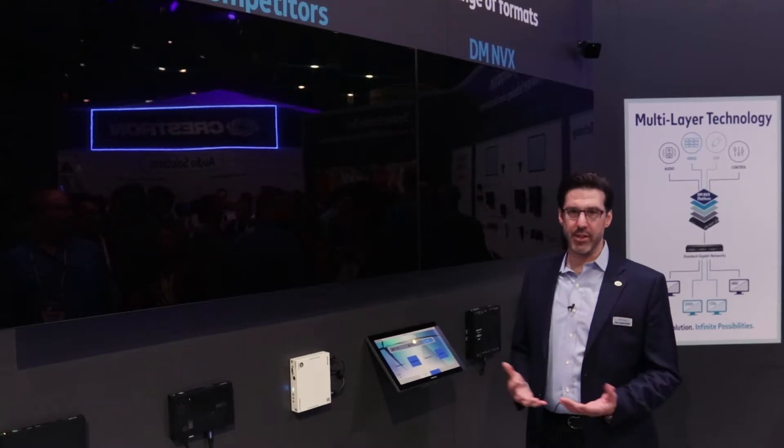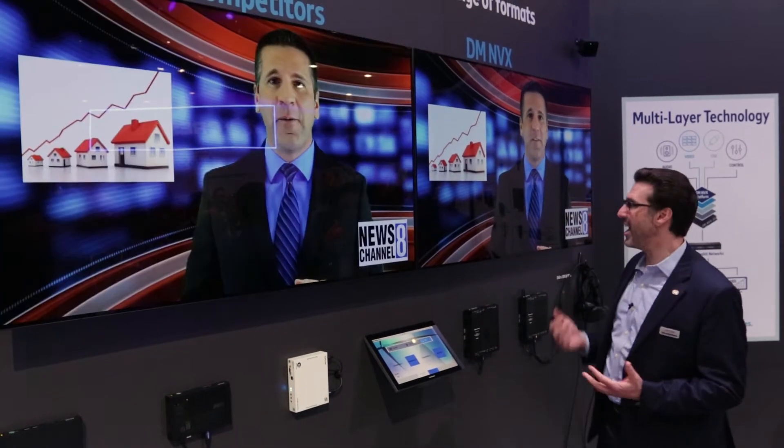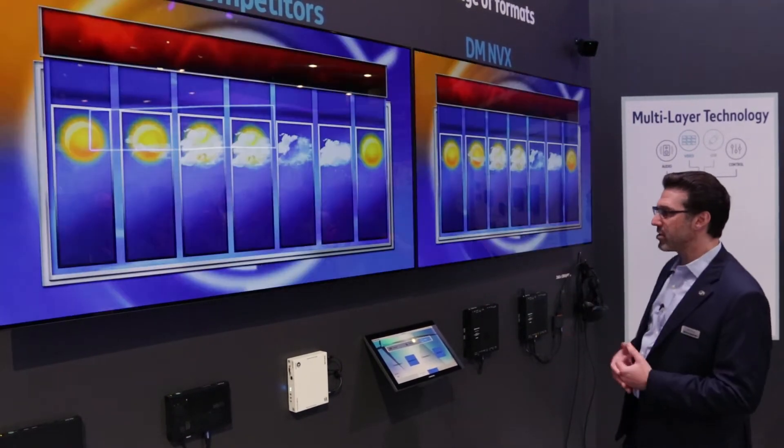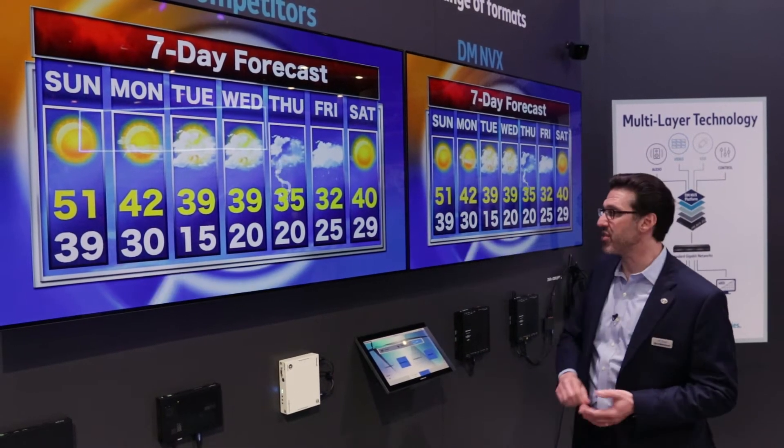Also, we can interlace, and the other competitors cannot interlace. So here's a 1080i broadcast. You can see that ours has very clean lines, and theirs does not.